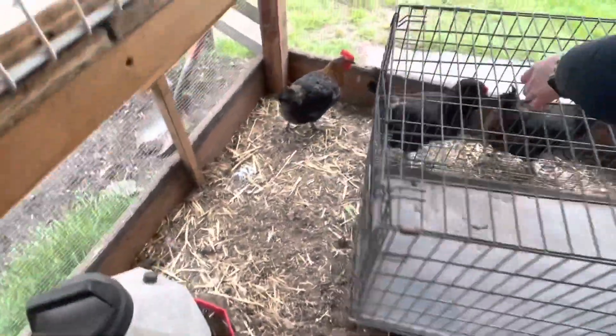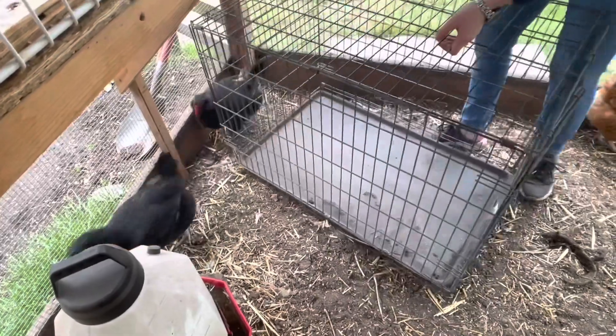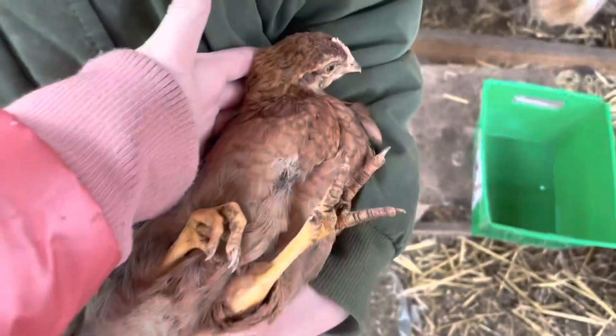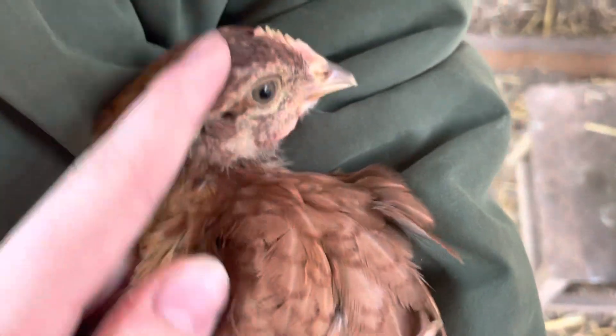Usually birds will do that when it's breeding season, but breeding season for Montezuma quail is in July or August — and it's May. If any of you guys know why the Montezuma quail are all of a sudden fighting each other so harshly that we have to separate them, please put it in the comments.